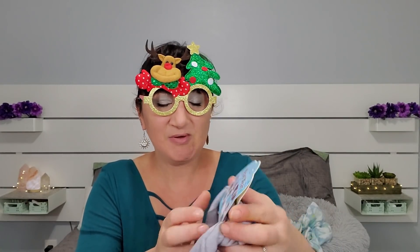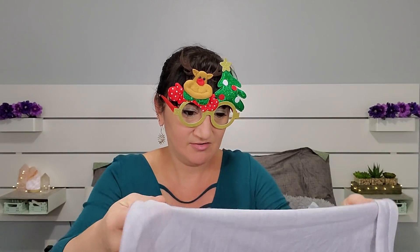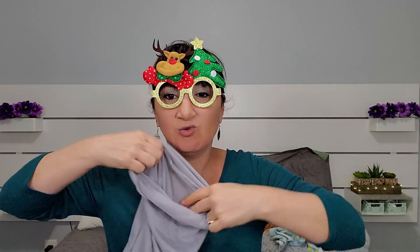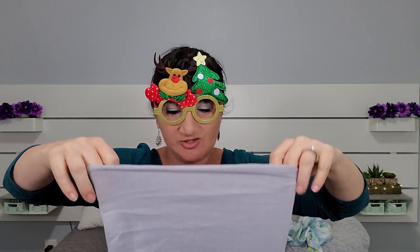The first thing I'm pulling out is one of those multi-use headwear pieces — I like that it's just gray. You can use it as a mask, in your hair, or even as a little crop top. I've seen people on Survivor wear them like a buff. I'll keep that, it's okay.